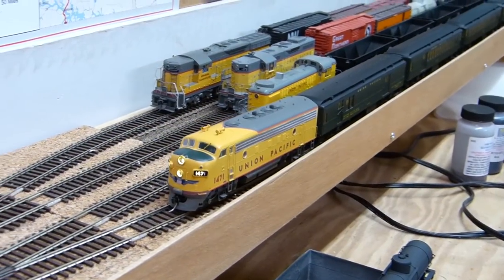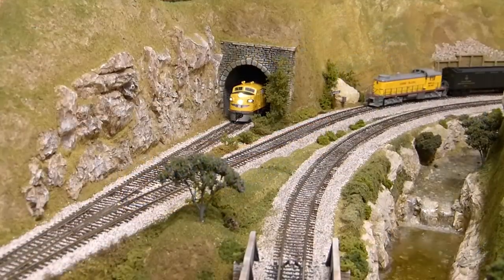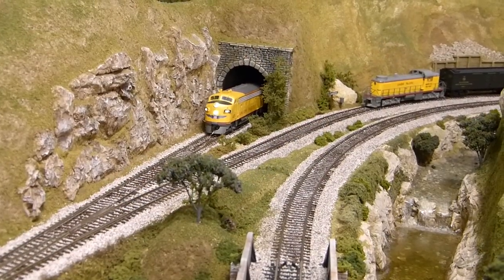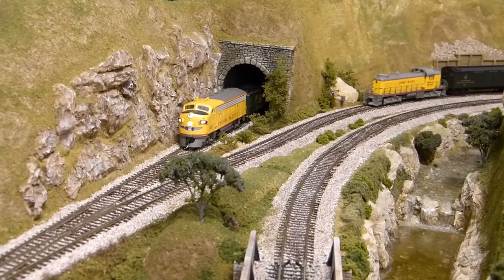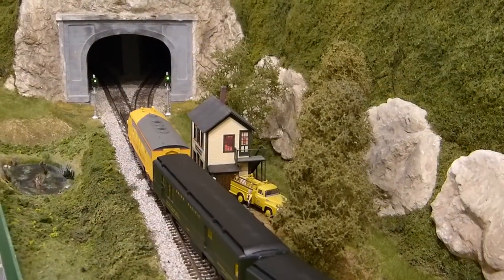Per the schedule, and when cleared by the dispatcher, the sister train, the River City Limited, departs Spokane, also headed for Bucky's Crossing. The schedule indicates that the two passenger trains are to meet in Bucky's Crossing to facilitate the various transfers.